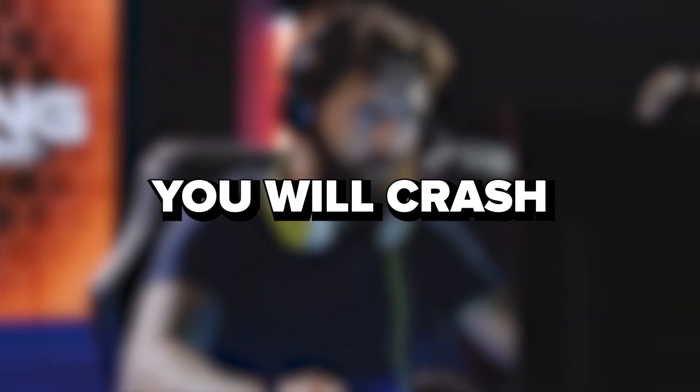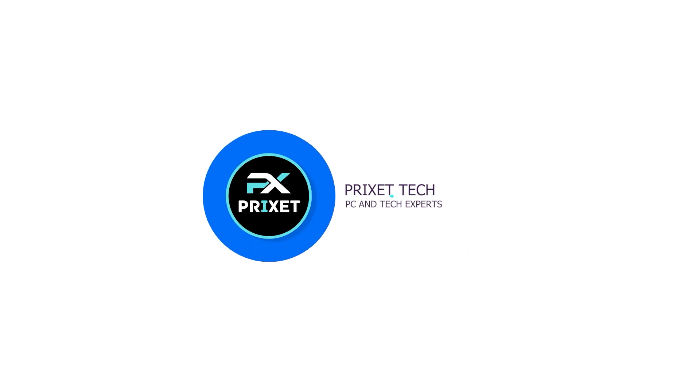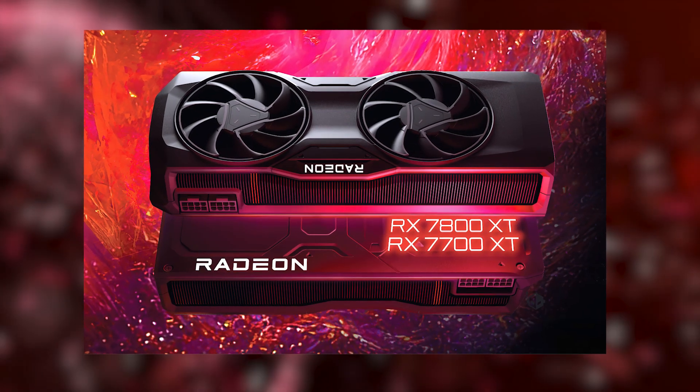The new video cards from AMD — will they crash Nvidia? Are they better for their price? Let's find out. Welcome, tech enthusiasts. Today we're delving deep into the world of gaming graphics with AMD's latest powerhouses: the RX 7700 XT and RX 7800 XT.